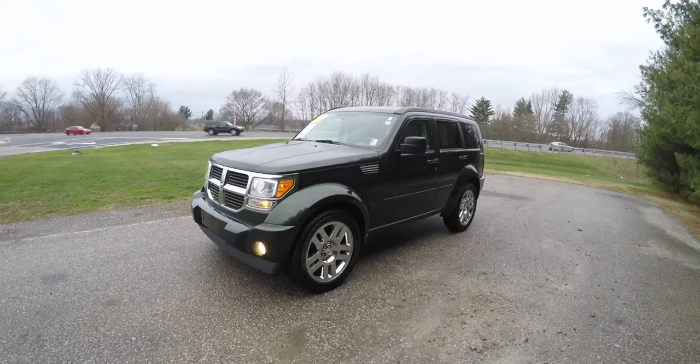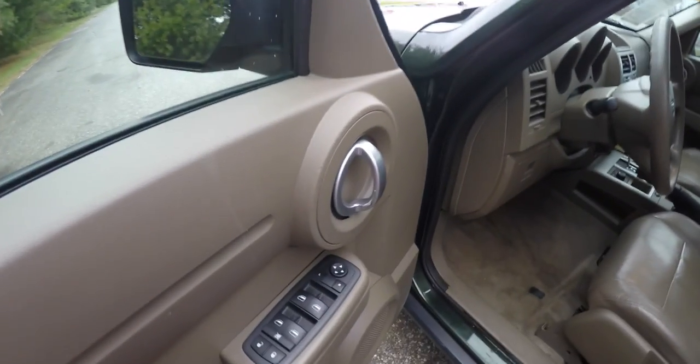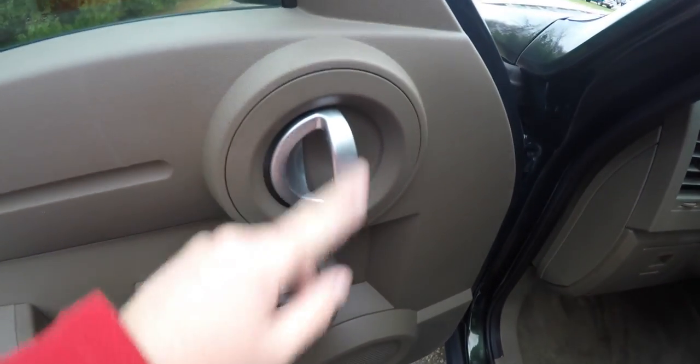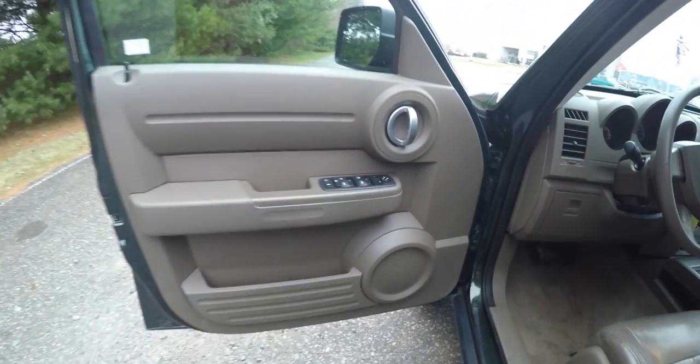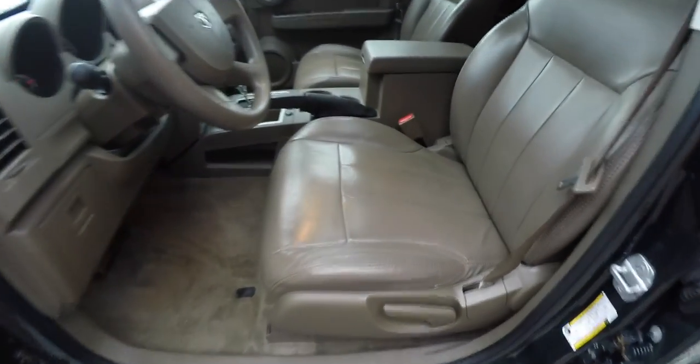Let's take a look at the interior. Inside, we have power heated mirrors, power windows, and power door locks. There is also satin silver trim on the door pulls. It does have the aftermarket leather, but it's been very well and nicely done.